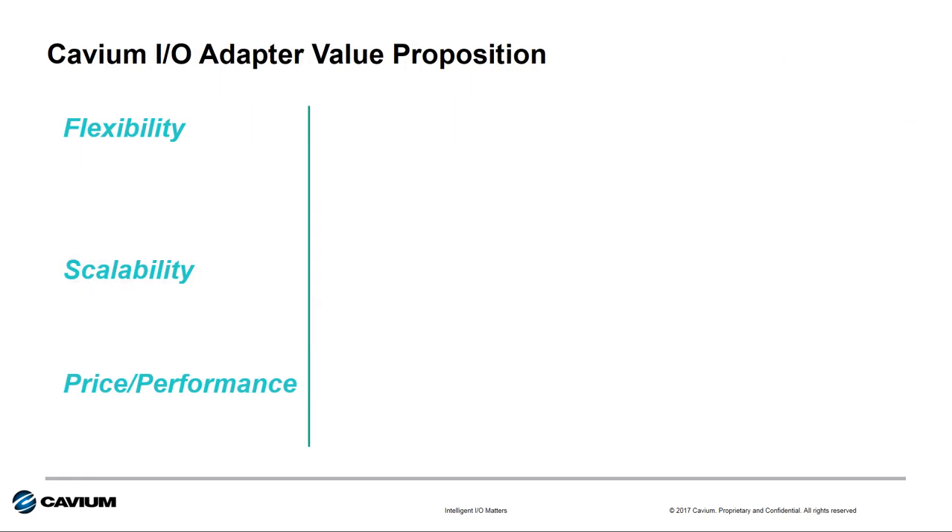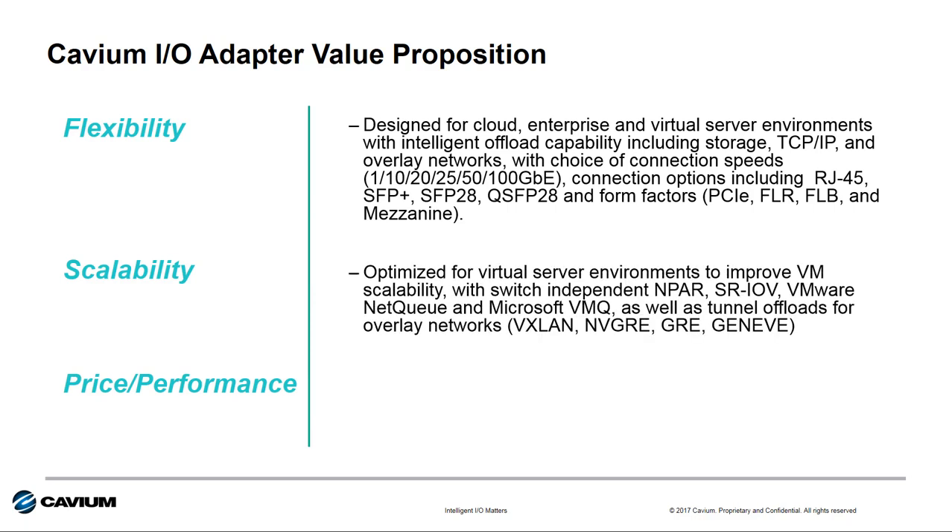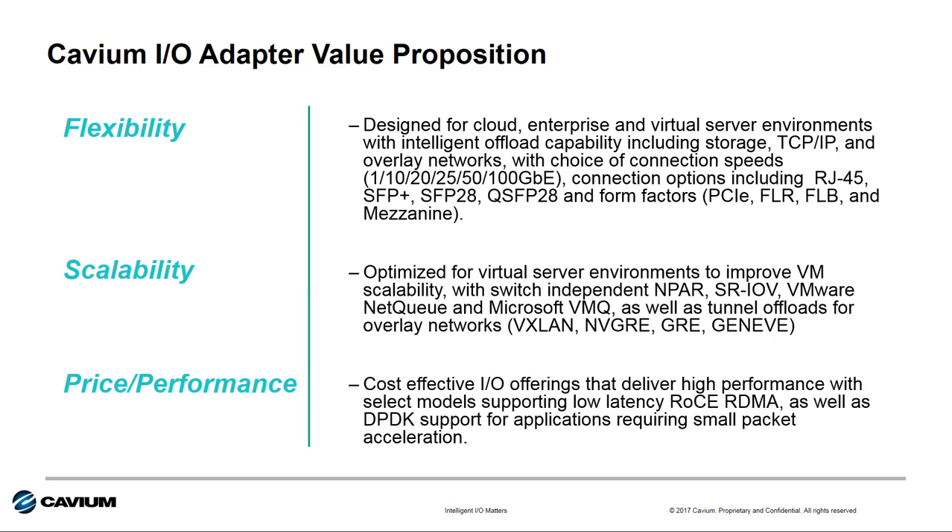The value proposition of Cavium technology for HPE customers remains unchanged with Gen 10. Our I/O technology provides HPE customers with enhanced flexibility, superior scalability, and the best price performance across all the I/O options in the HPE catalog.